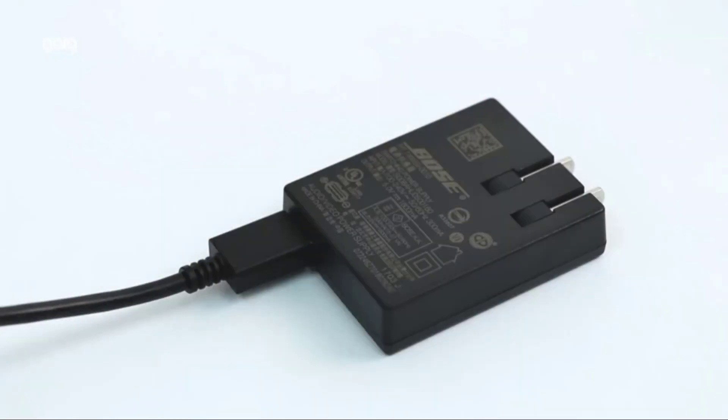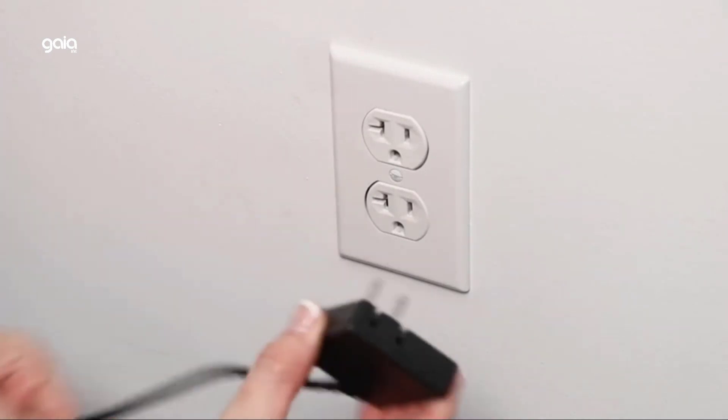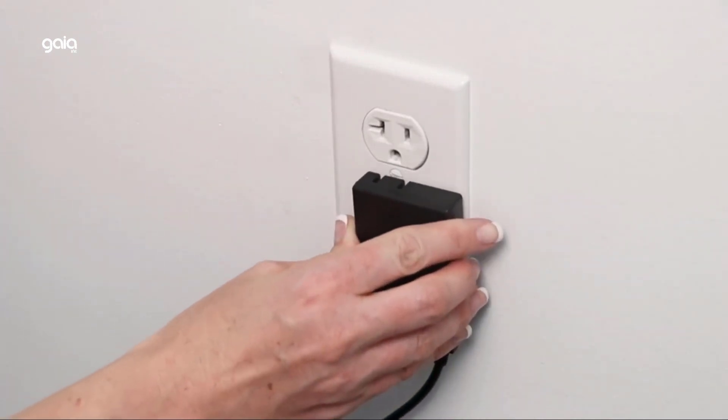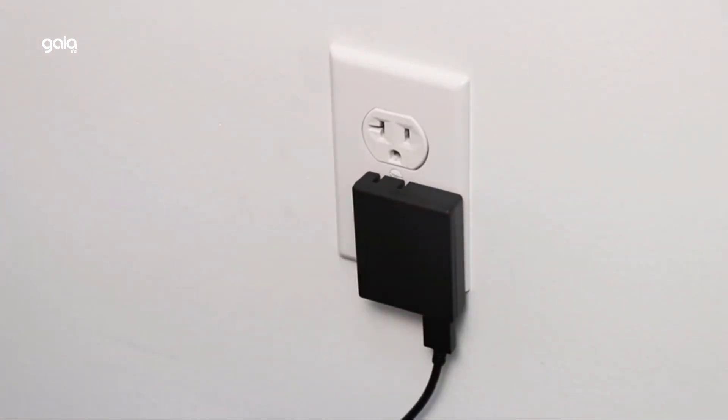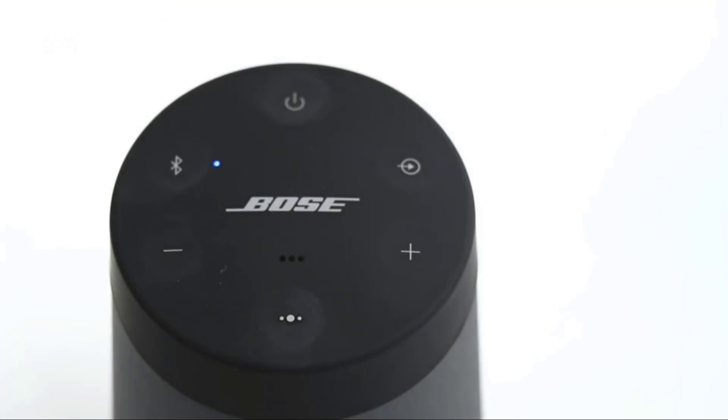Charging is easy via the Micro-B USB port. SoundLink Revolve 2 is dust and water resistant with an IP55 rating, so it will stand up to splashes by the pool. It's easy to grab and go with a flexible fabric handle. The built-in microphone lets you take calls and access your device's default voice assistant right from the portable speaker, or connect to an Amazon Alexa-enabled device like the Echo Dot for even more hands-free control of your music.